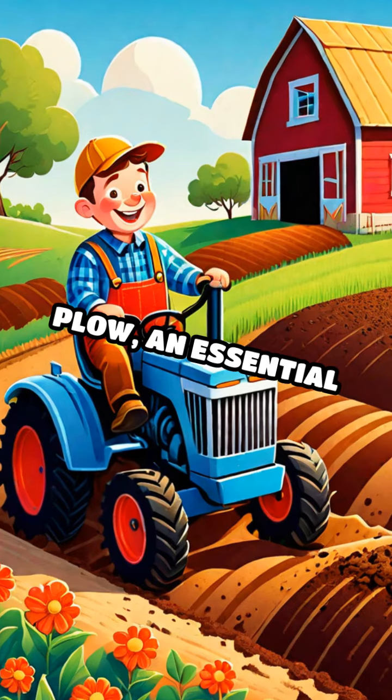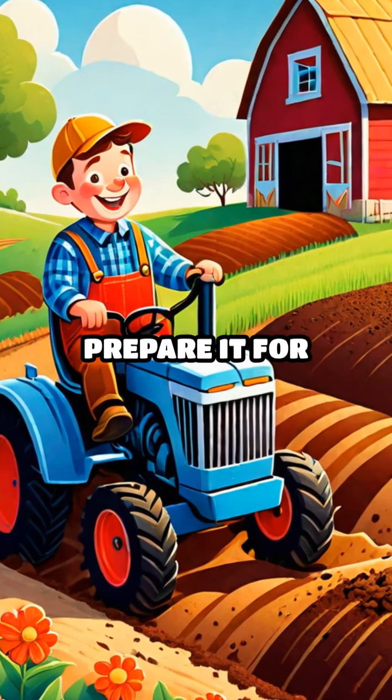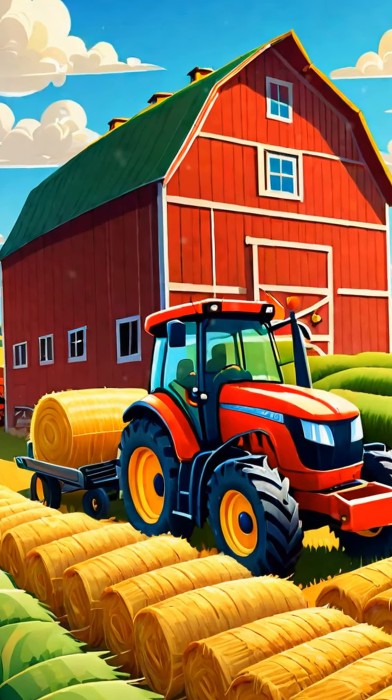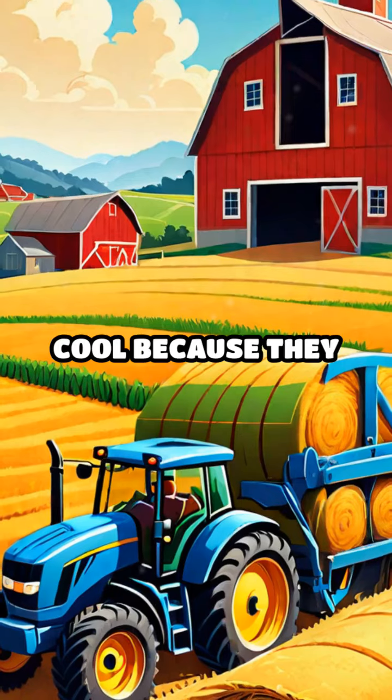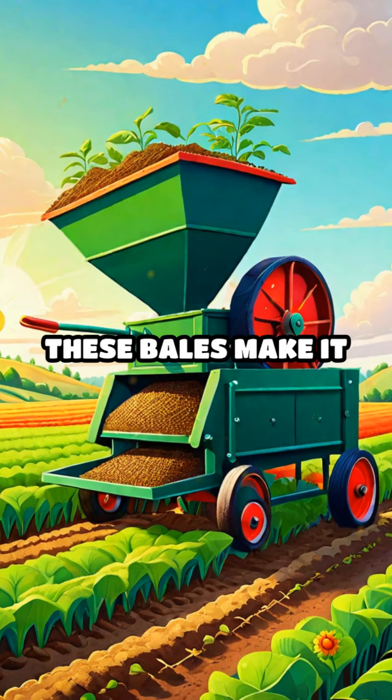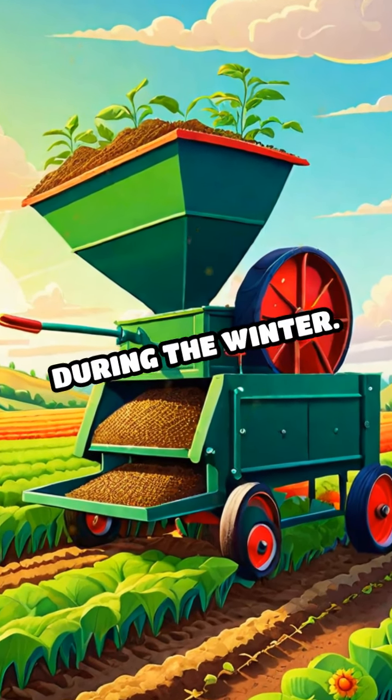Don't forget the plow, an essential tool that turns over the soil to prepare it for planting seeds. Now let's say hello to the baler. Balers are super cool because they gather hay and straw into neat, round bales. These bales make it easy to store and feed animals during the winter.